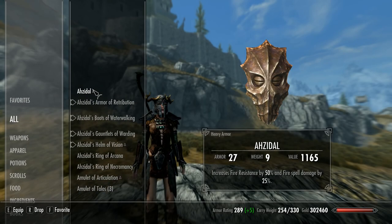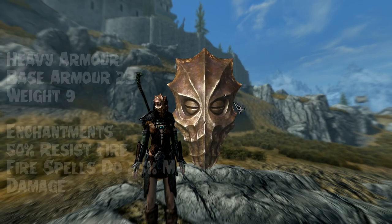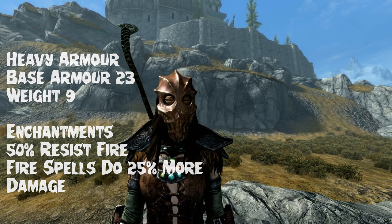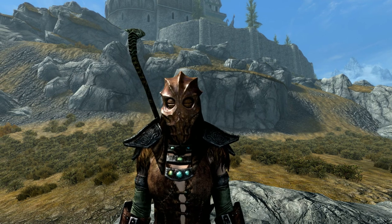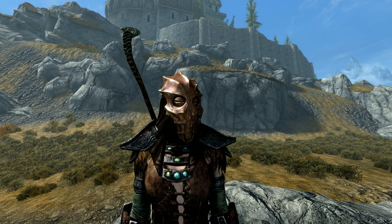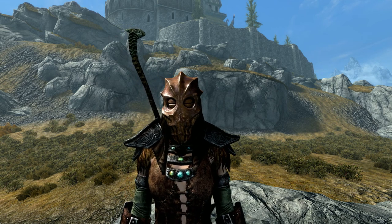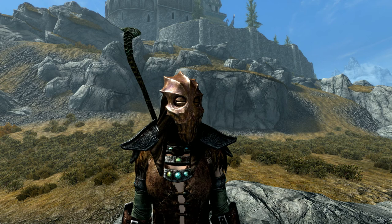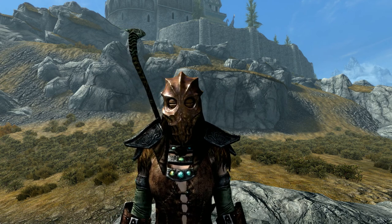First up is Azidal's Mask. Its unique enchantment is called Azidal's Rage and it grants bonuses to fire damage and resistance — 50% resist fire and augmenting flames by 25%. In addition, weapons bearing a fire damage enchantment are also boosted by 25%. As with many unique enchanted items, Azidal's Mask cannot be disenchanted. The mask is useful for fire mages due to its 25% fire damage bonus, and for vampires due to its 50% fire resistance, which offsets their weakness to fire.